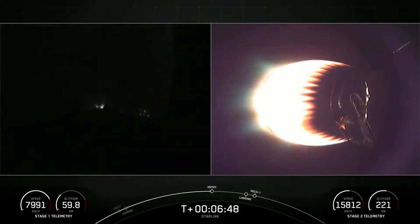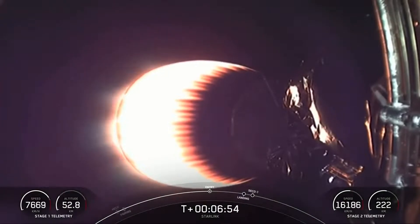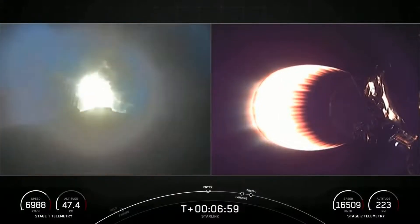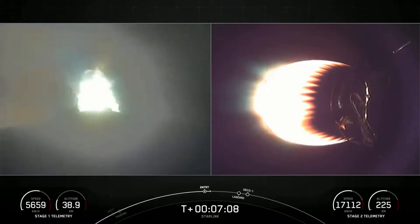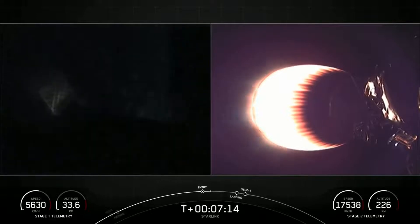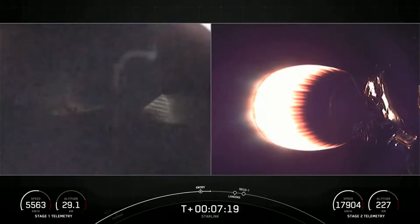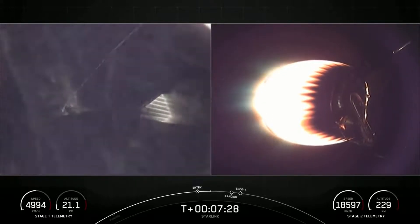Stage one entry burn start. Stage one FTS is safe. We heard that call-out for entry burn beginning on the first stage — there you can see it live on your left-hand screen. This is three of the nine M1D engines reigniting, and it should last about 20 seconds. Stage one entry burn shutdown. That concludes the entry burn for the first stage. Stage one trajectory nominal. Everything's still looking good for the trajectory of the first stage. We're just about 45 seconds away from the landing burn on stage one. Stage two FTS is safe.